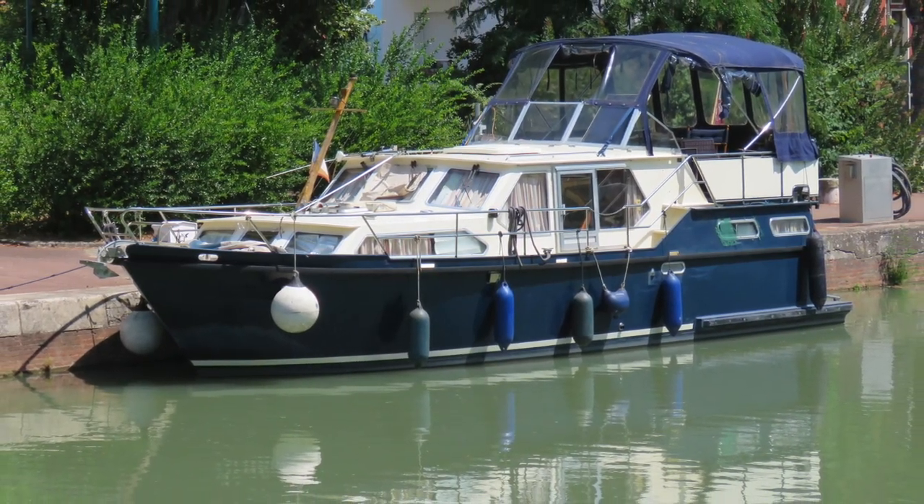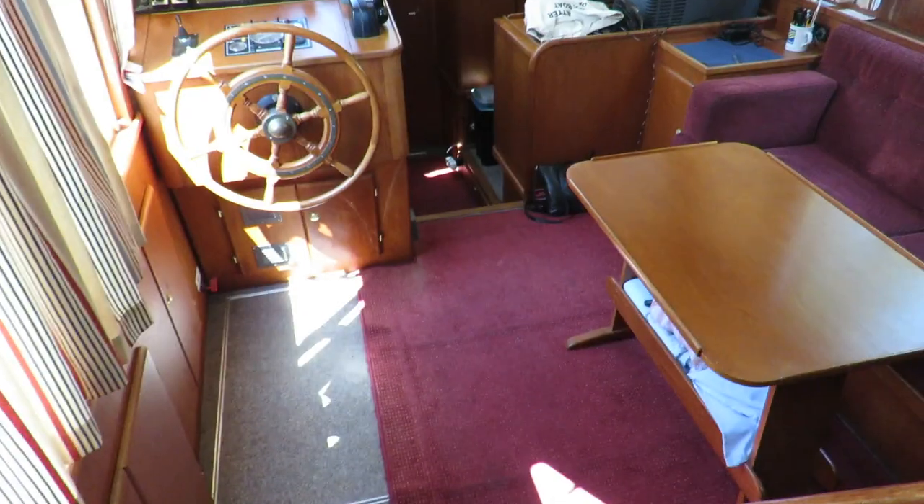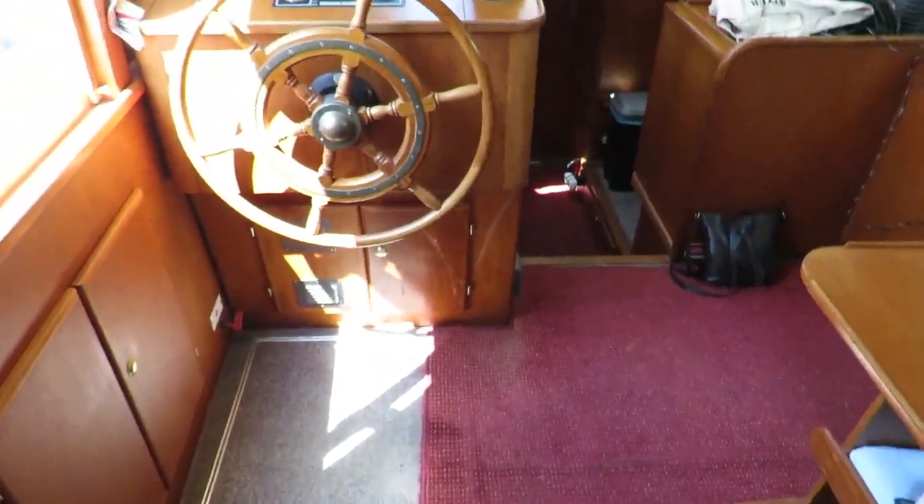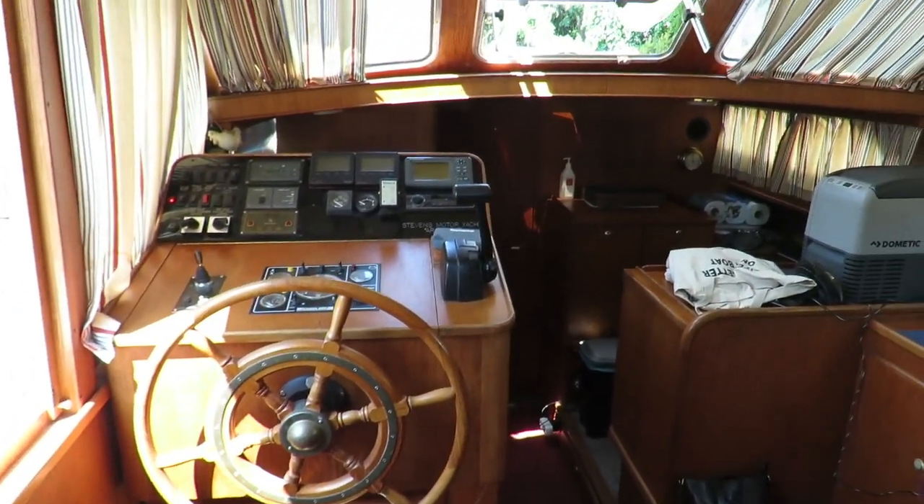Hi, Magalie from Boche Medi-Canal. Today I present you a Dutch T-Cruiser Stevens 1140, built in 1994 and sold in 1995.